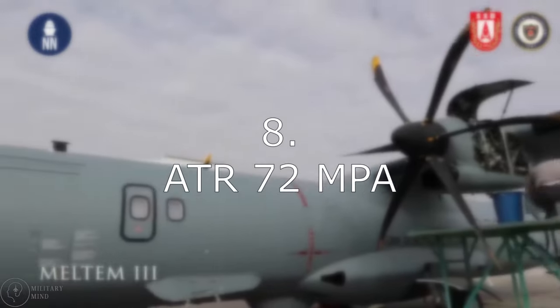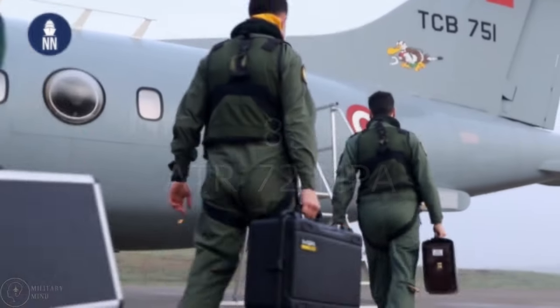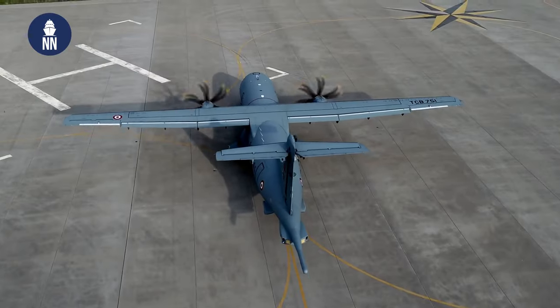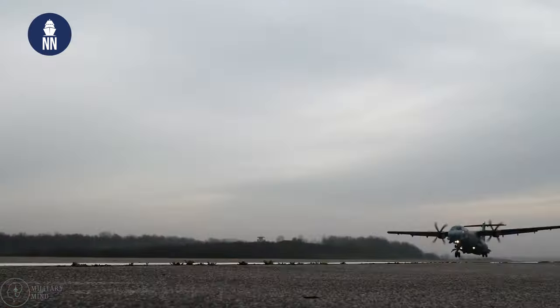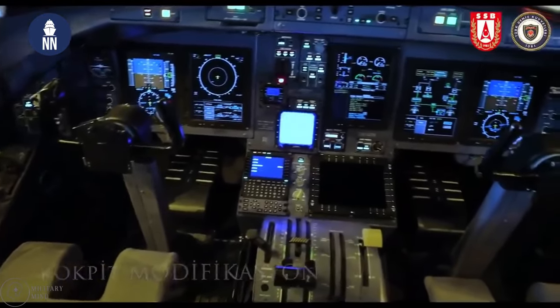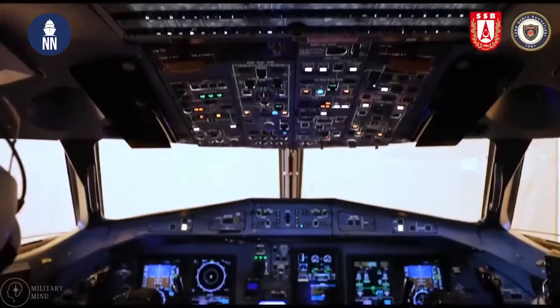Number 8: ATR-72MPA. The ATR-72 is a twin-engine turboprop regional aircraft — a larger, more expensive, and more powerful version of the ATR-42. The aircraft is used by several airlines in addition to the Pakistani, Italian, and Nigerian militaries.